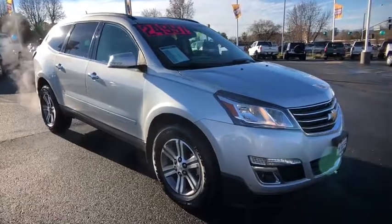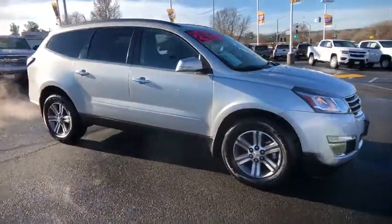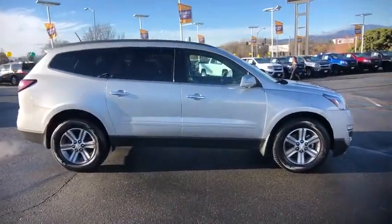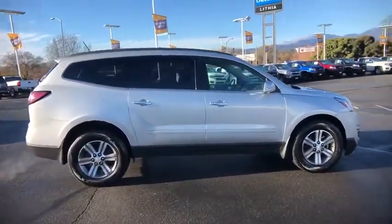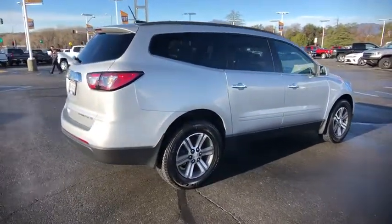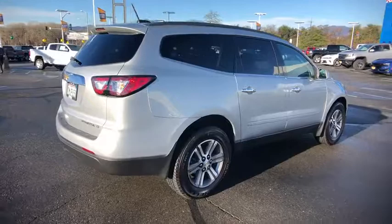2016 Chevrolet Traverse. The Chevy Traverse is more stylish than minivans and far more fuel and space efficient than truck-based SUVs. Crossovers like the Traverse are excellent family vehicles. This vehicle has less than 45,000 miles.